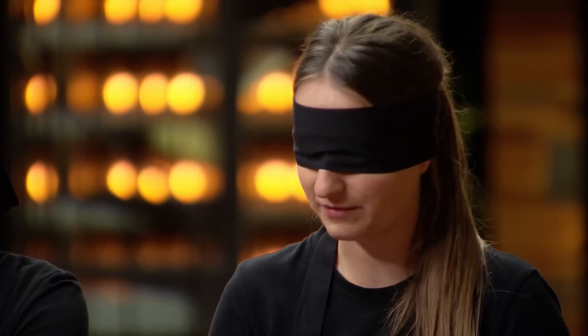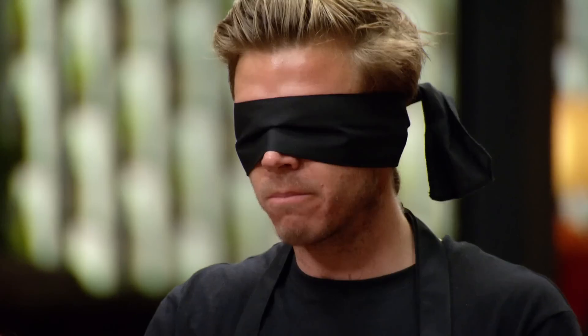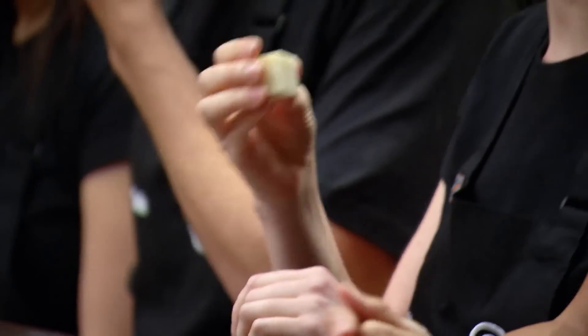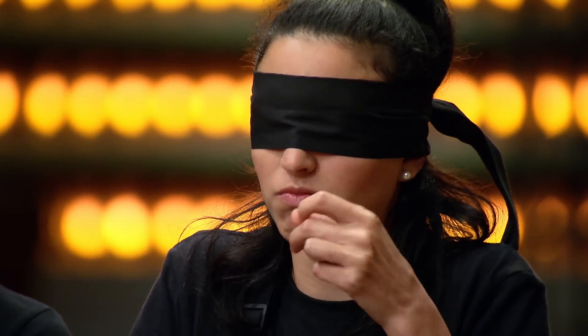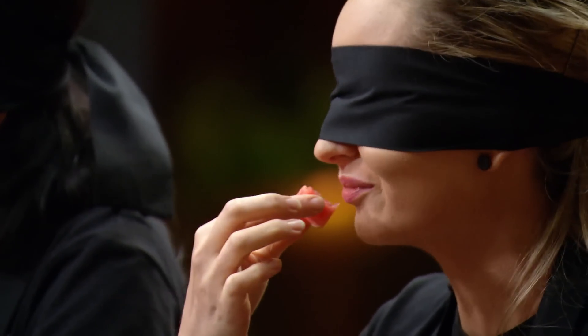Elise — it's an orange. Orange is right. Anastasia — avocado. Chocolate? The fact that all the food is presented in the same cubes makes it really difficult to distinguish them. I said beef. Zoe, you're correct — that is beef. Well done. The food knowledge is really good. Everybody's getting everything right. Watermelon — well done.